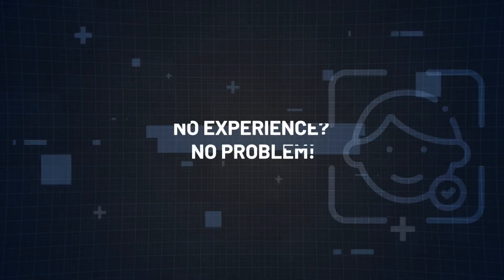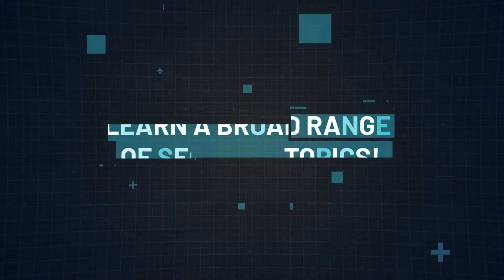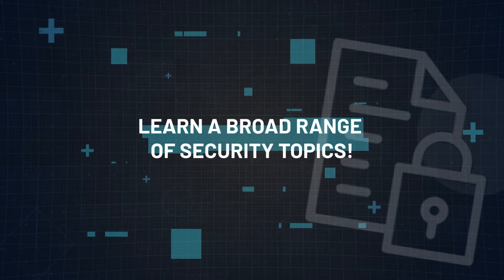Reason number three: no experience, no problem. Whether you're new to IT or looking for a career change, the Security Plus certification is accessible. With dedication and a solid study plan, you can go from an absolute beginner to a certified professional in a matter of weeks. Reason number four: learn a broad range of security topics. Security Plus provides a foundational understanding across a broad spectrum of cybersecurity topics, from network security to risk management and so on — an excellent starting point for building a comprehensive knowledge base.